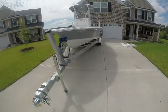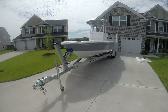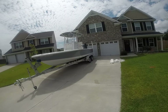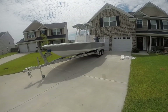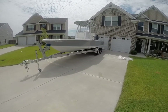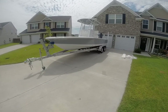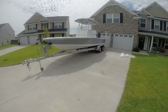Rob out here one more time — 2016 Seahunt with a Yamaha 200XB and trailer. Whole kit and caboodle, all the options, all the accessories. Has to go — baby is on the way. Rob at alwaysinhotwater.com. Hope you enjoyed this beautiful vessel, and I will wish you guys a great and safe boating. Rob signing off.